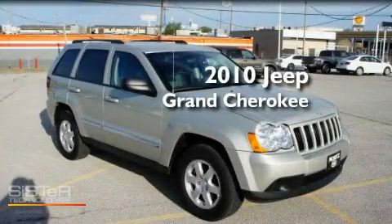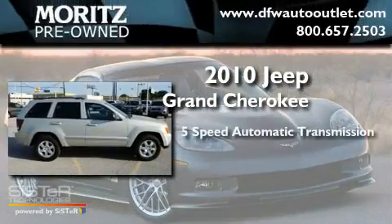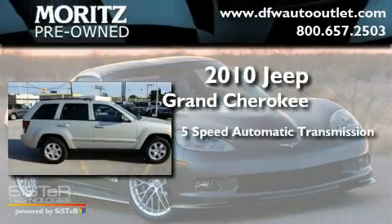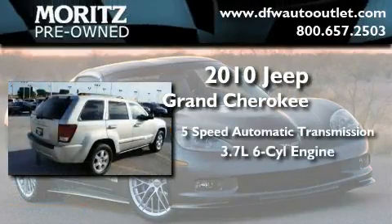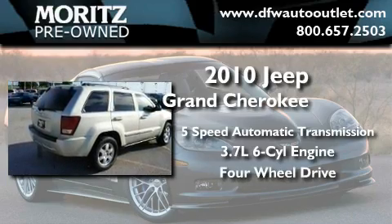This is a 2010 Jeep Grand Cherokee. This SUV has a 5-speed automatic transmission, a 3.7-liter V6, and the added safety and control of 4-wheel drive.